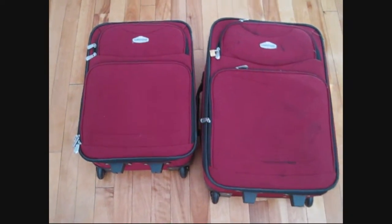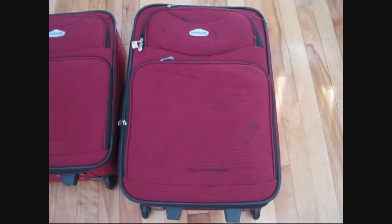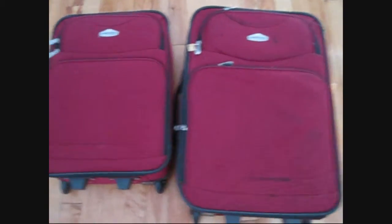This is our two luggages and mine is petite. My sister's is really big. So let's see what's inside.